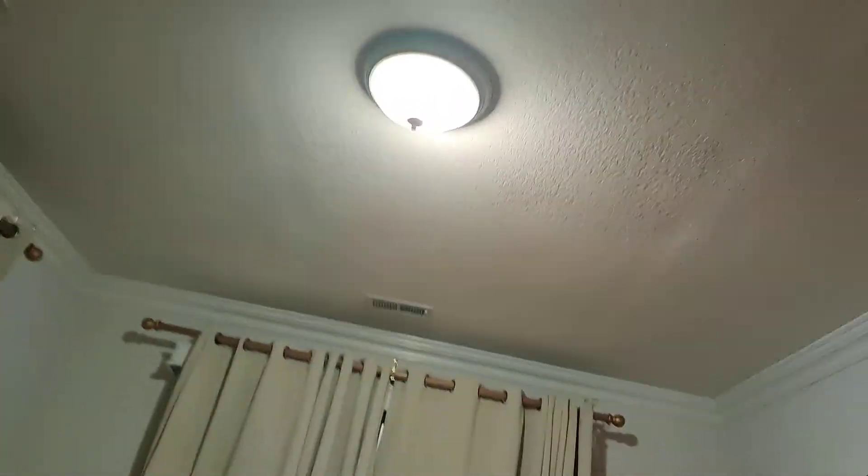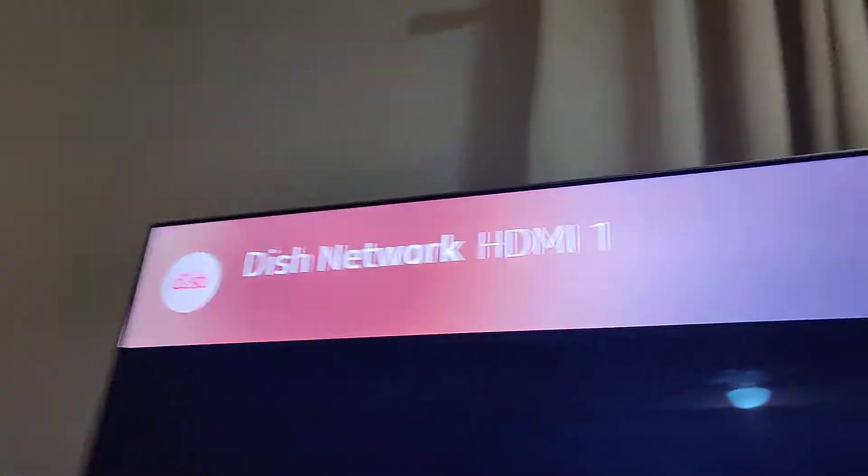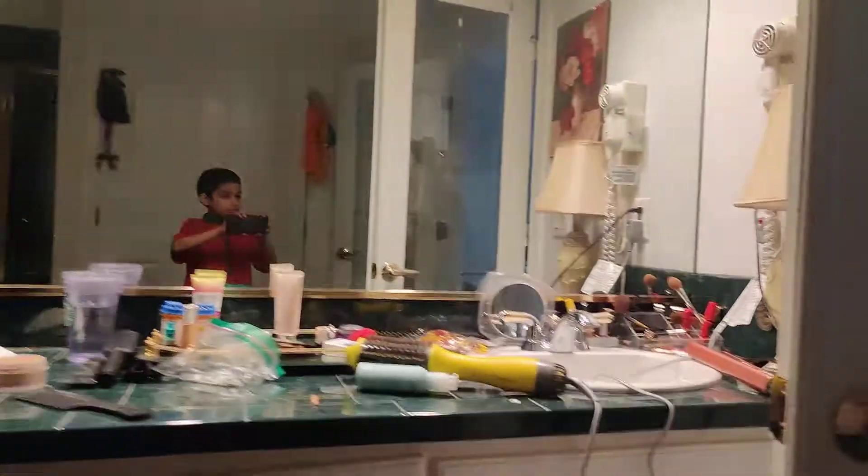There's no ceiling fans in here, which is nice. There should be a Harbour Breeze house here too — let's turn this one on. Here's a bathroom. Let's shut the door.